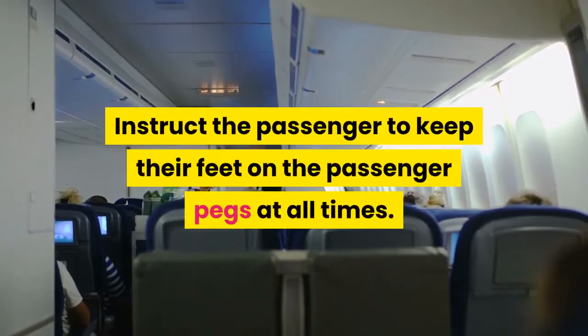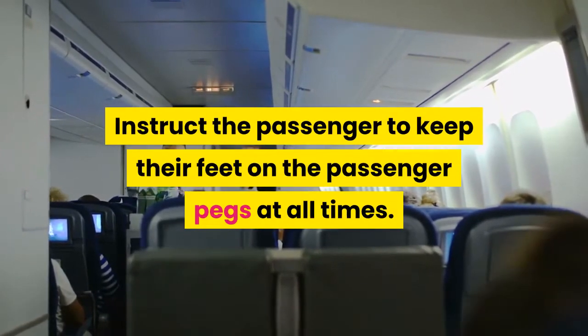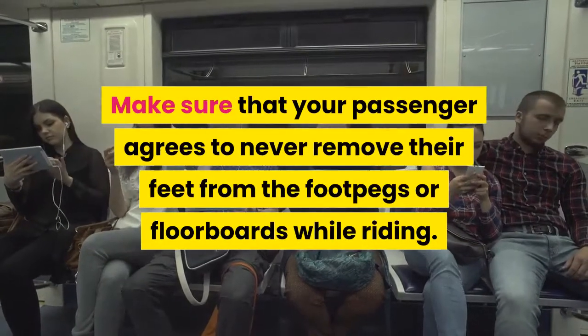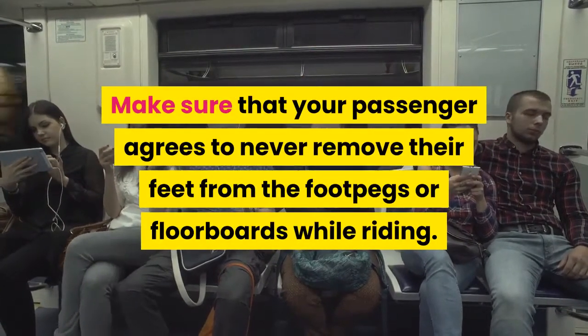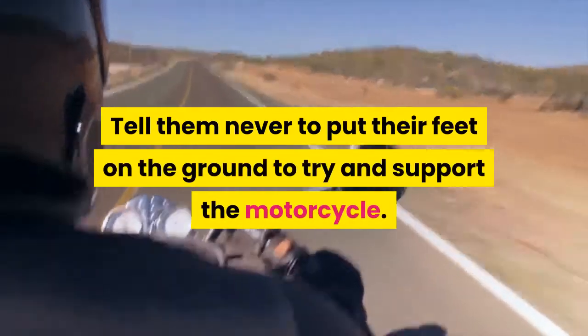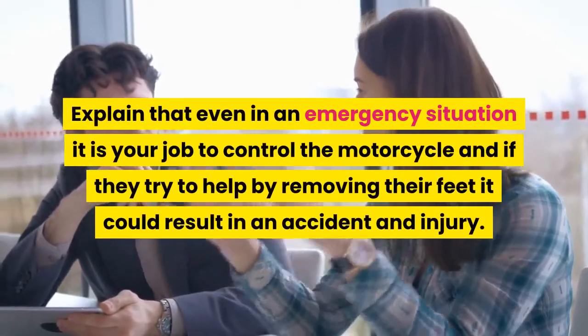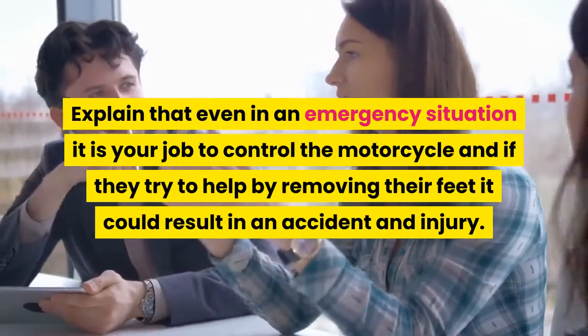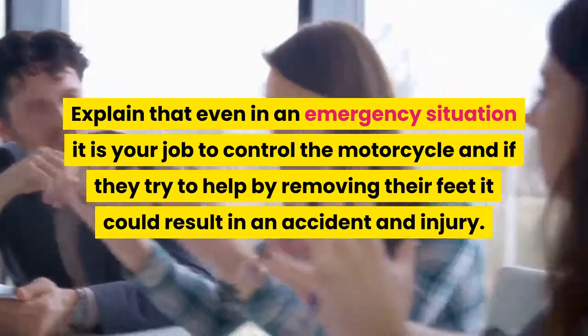Instruct the passenger to keep their feet on the passenger pegs at all times. Make sure that your passenger agrees to never remove their feet from the footpegs or floorboards while riding. Tell them never to put their feet on the ground to try and support the motorcycle. Explain that even in an emergency situation it is your job to control the motorcycle, and if they try to help by removing their feet it could result in an accident and injury.